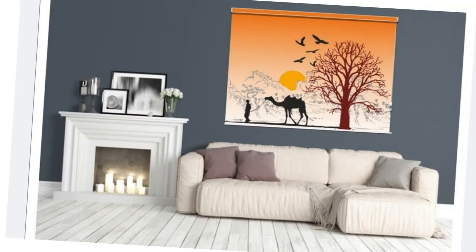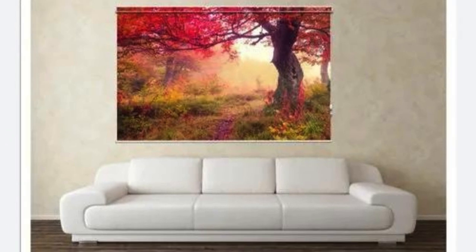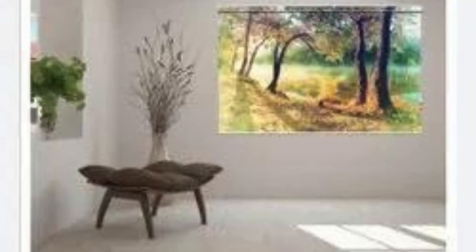In essence, the beauty of custom blinds lies not only in their aesthetic appeal, but also in their ability to adapt to the unique requirements of your lifestyle, space, and even the individuals who occupy it. The personalized touch that custom blinds bring reflects a commitment to quality, functionality, and safety, making them a valuable and enduring addition to your home or office.